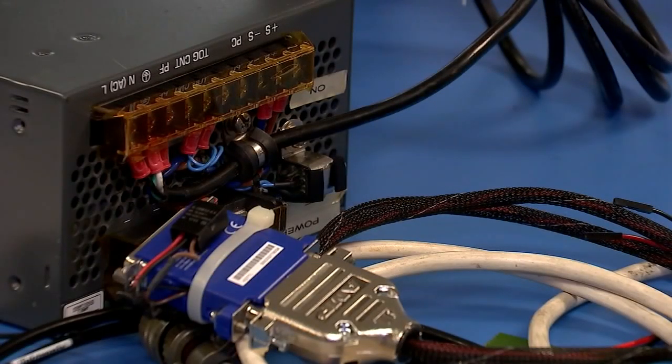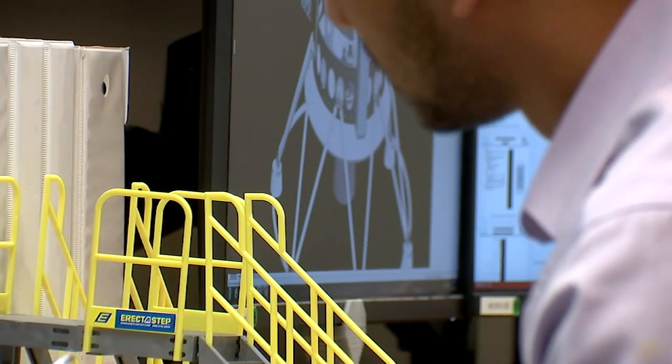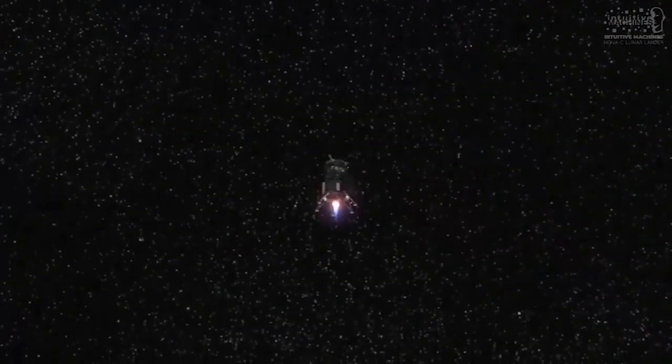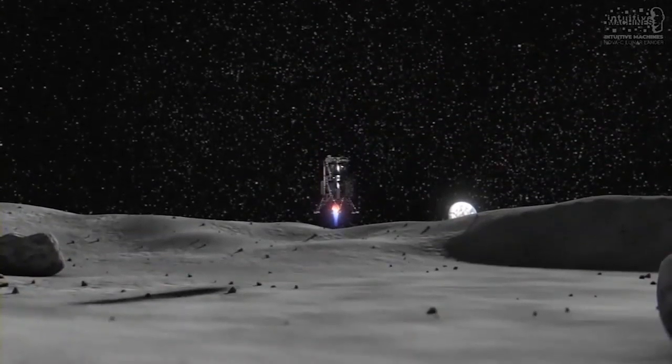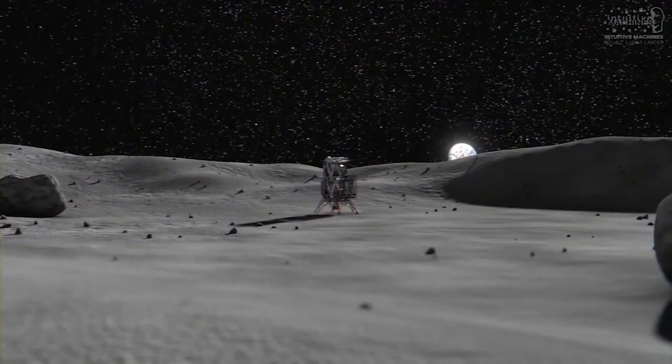So what exactly will be on those payloads? VP of Aerospace Services Trent Martin says there could be anything from ground penetrating radar systems, devices to measure movement, even equipment to drill into the moon's surface to search for ice. If you can find out the timeline of how the moon was formed, you essentially can find the timeline of how the solar system was formed.